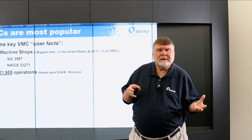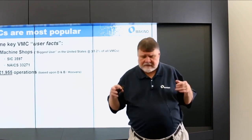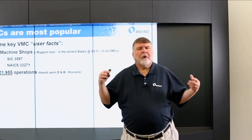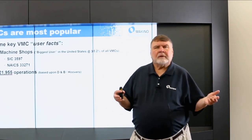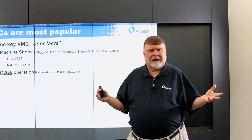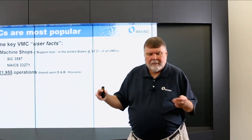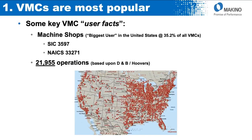The biggest user is SIC 3597 or NAICS 33271 — basically job shops. If you go into Dun & Bradstreet or Hoover's, there are almost 22,000 job shops, and they represent about 35–36% of all verticals in the United States. Most job shops are making a variety of different components and parts, different materials for different customers. That's just the job shops plotted on that map, so obviously there's a ton of them out there.